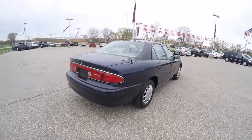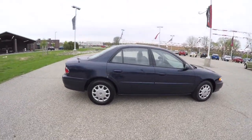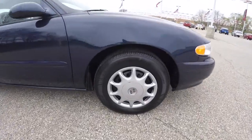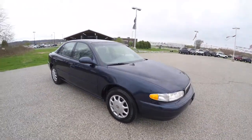This vehicle is in excellent shape. It's a one owner, never been smoked in. It has 15 inch steel wheels with satin silver covers. The vehicle is also equipped with remote keyless entry.